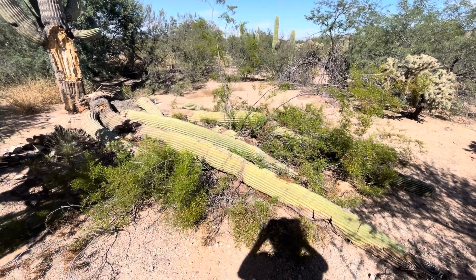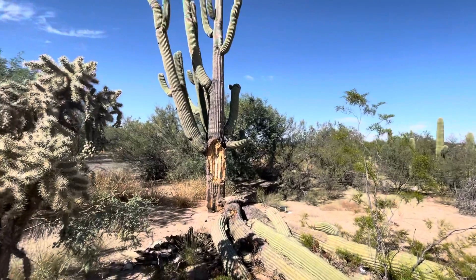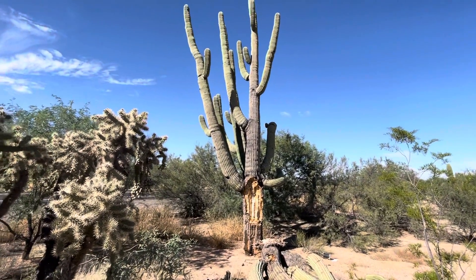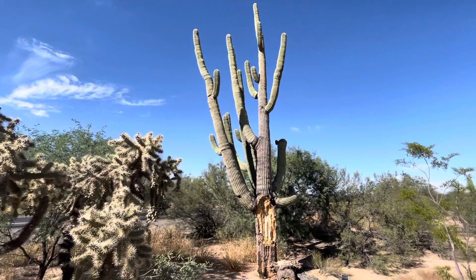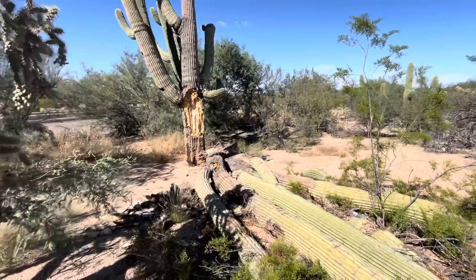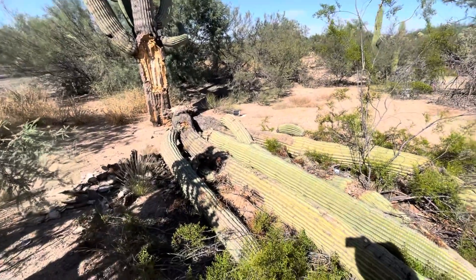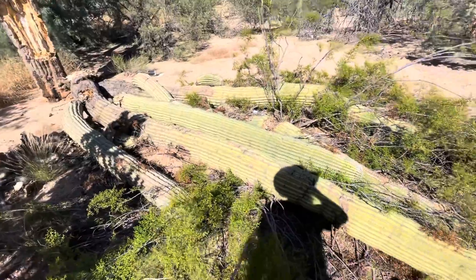I wanted to do a video showing this — here's a massive saguaro cactus. It was a saguaro of the day either last year or two years ago. And there was a major break where these arms came crashing down.